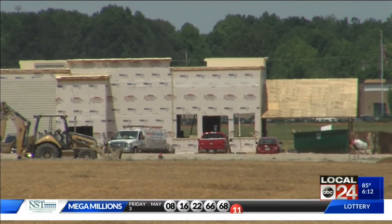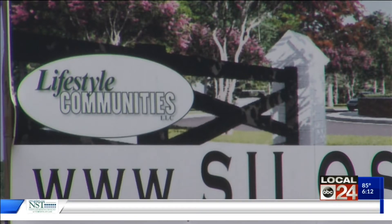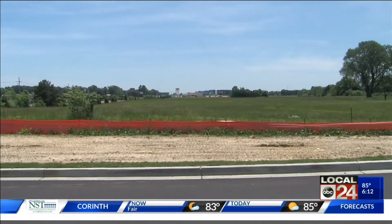Silo Square will consist of 700,000 square feet of commercial space and more than 300 single-family homes, high-end apartments, and hotels, all connected by seven miles of walking trails.